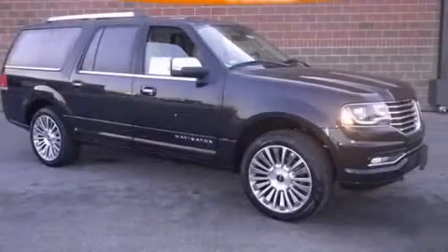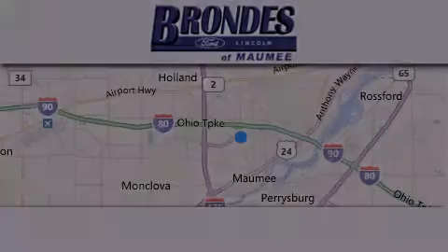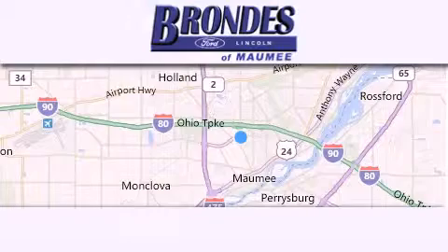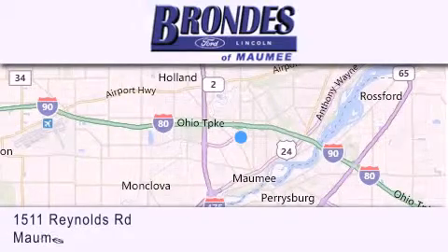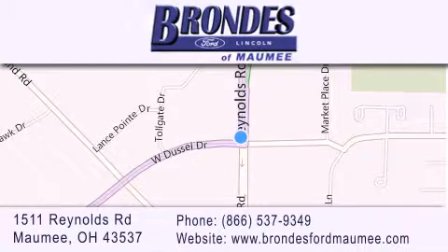Call now to find out how you can own this breathtaking vehicle. Brondie's Ford Maumee offers a wide selection of Ford and Lincoln vehicles and is an automotive leader in the area. Stop by our showroom located at 1511 Reynolds Road in Maumee and visit us online at brondiesfordmaumee.com.